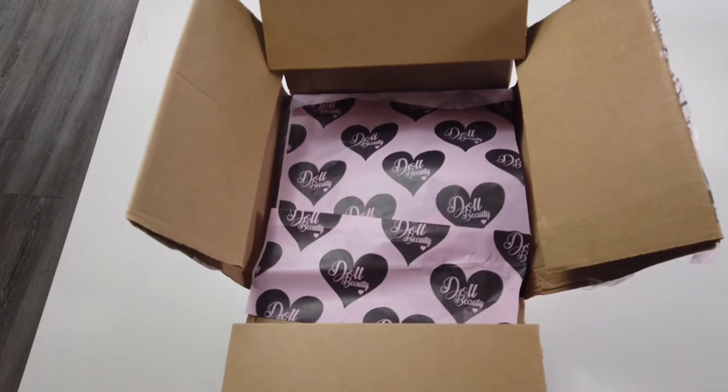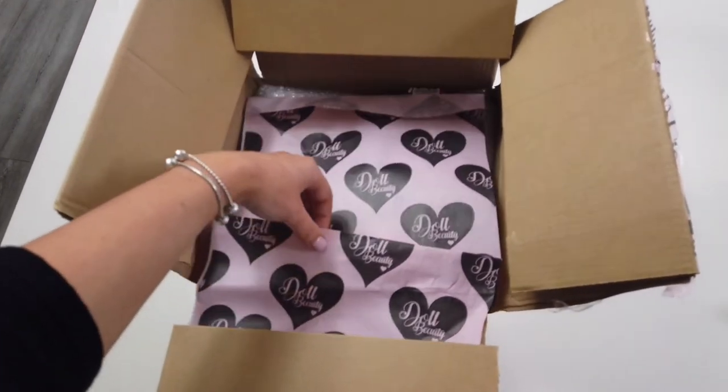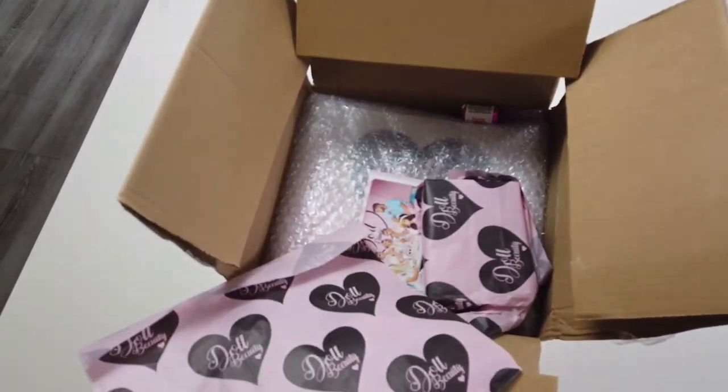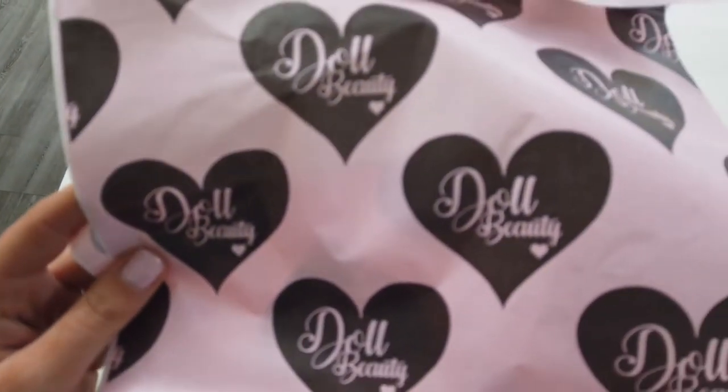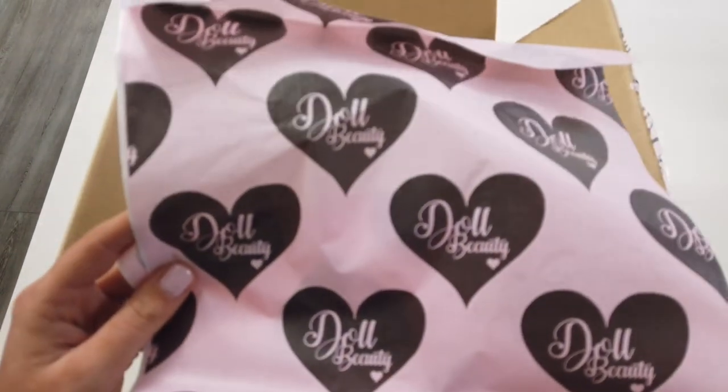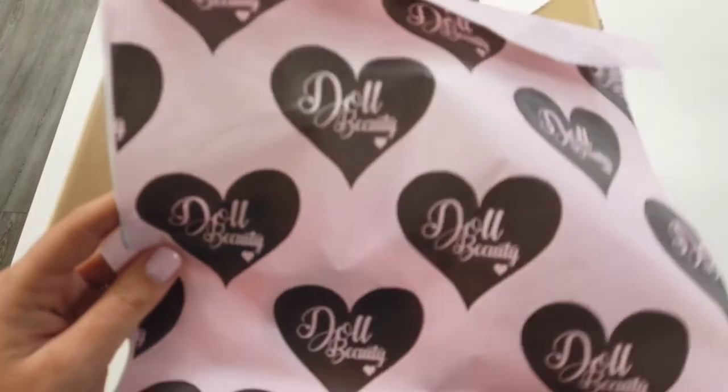Can we just appreciate how cute the Doll Beauty packaging is? They've got their own branded tissue paper. I've wanted my own branded tissue paper for ages, I've just not got around to doing it — I think the Luxe Blender needs some of this tissue paper.